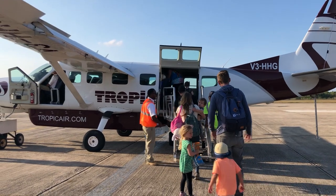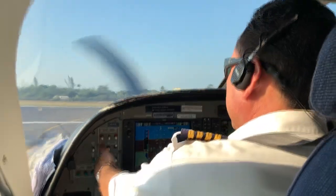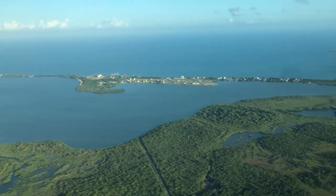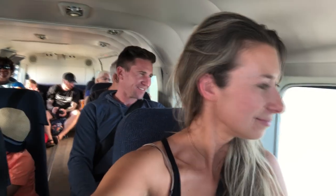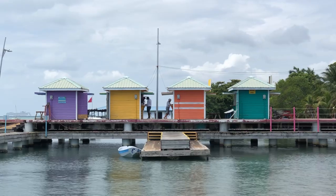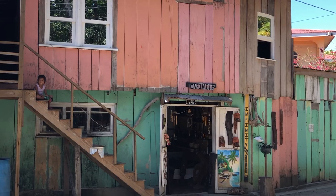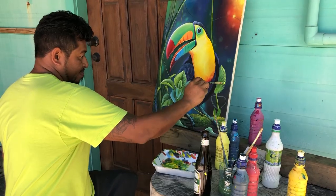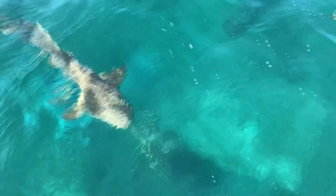We flew into Belize City, then we took a 20-minute connecting flight south to Placencia. Placencia is located in southeastern Belize on the Caribbean coast, with 16 miles of gorgeous sand beaches. Placencia is this laid-back fishing village with a really cool local vibe, great restaurants, local art, and it's a gateway to some incredible wildlife experiences.